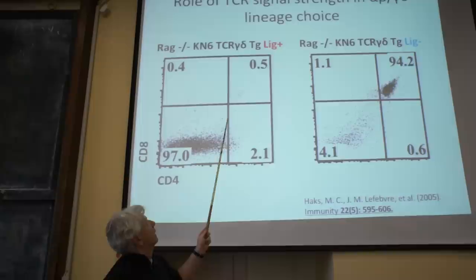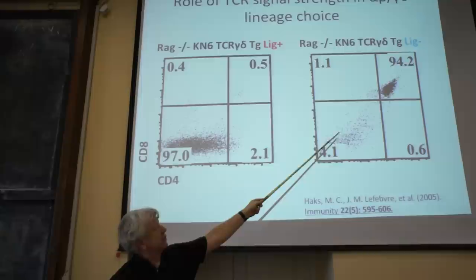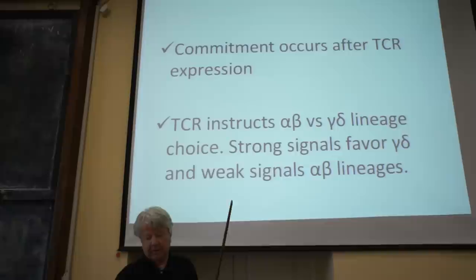This is shown experimentally: when there is a strong ligand to the T-cell receptor, the only type of cell you get is double-negative gamma-delta T-cells. Whereas in the absence of the ligand, with only the receptor present, many of these cells become double-positive and enter the alpha-beta lineage. These experiments confirm that strength of signaling is important.